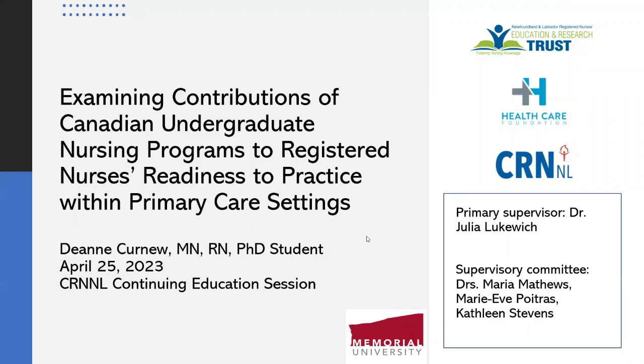I'm Deanne Curnue, and I'm a nurse educator at the Center for Nursing Studies. I'm also in my second year of the PhD in Nursing Program at Memorial University. What I will discuss with you today is the planned research project that will become my doctoral dissertation research. My project is entitled Examining Contributions of Canadian Undergraduate Nursing Programs to Registered Nurses' Readiness to Practice Within Primary Care Settings.